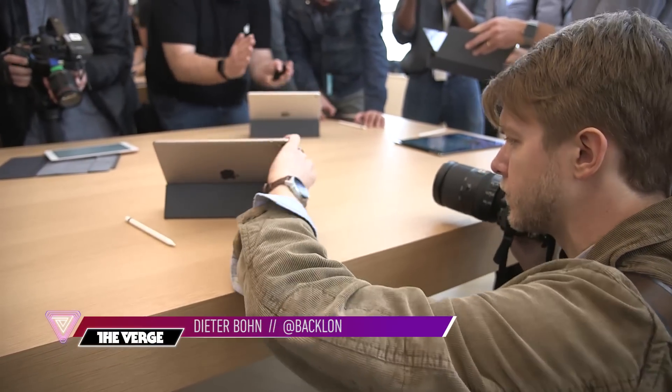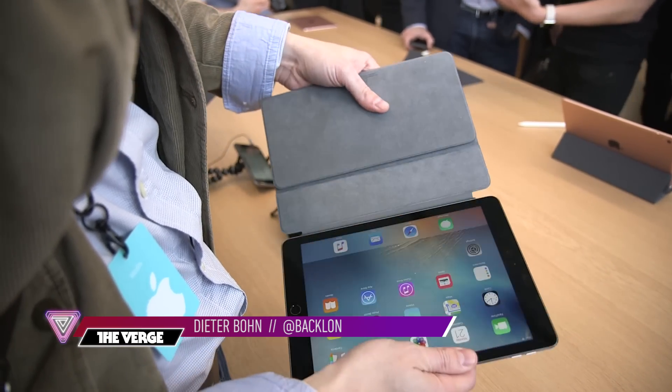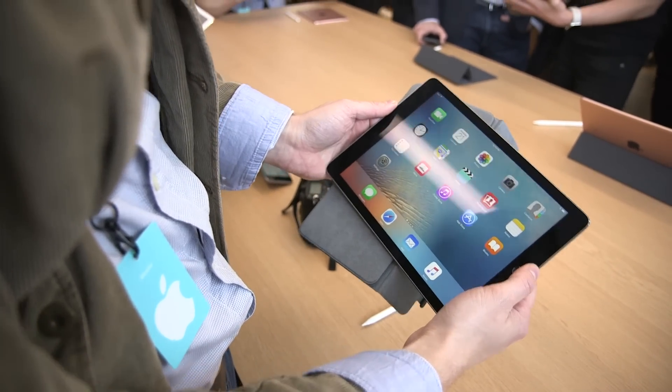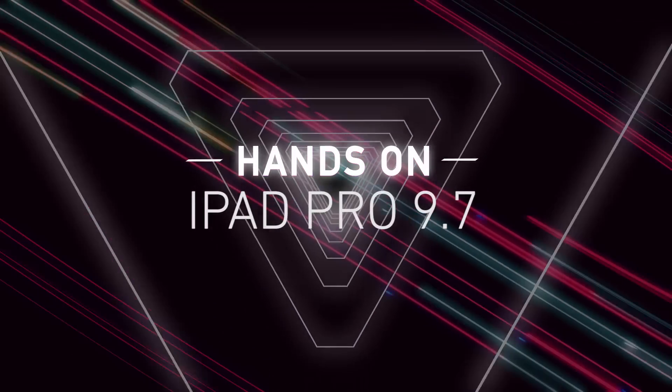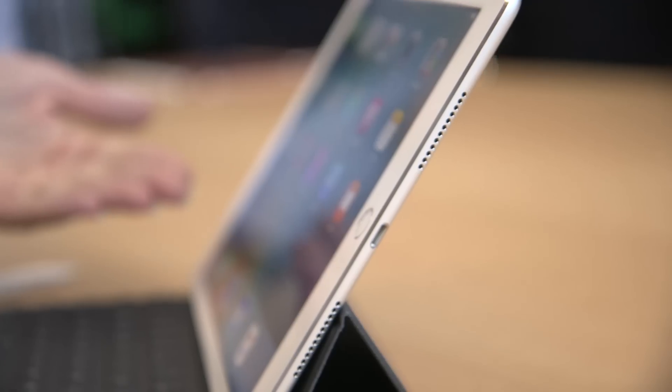Hello everybody. I am holding in my hands what looks just like an iPad Air 2, but it is in fact the new iPad Pro 9.7. It has all of the new internals that we have on the much larger iPad Pro, but in a smaller body.